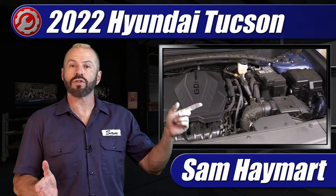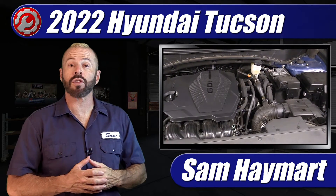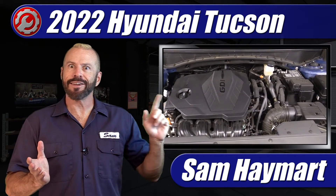Hey my good friends, Sam Hamart with Test Driven TV. This week we've been testing the 2022 Hyundai Tucson with a 2.5 liter four-cylinder engine, and it's here in the garage for us to do a deep dive and really show you everything going on under the hood, talk about the specs, and show you the maintenance service points you need to know about.